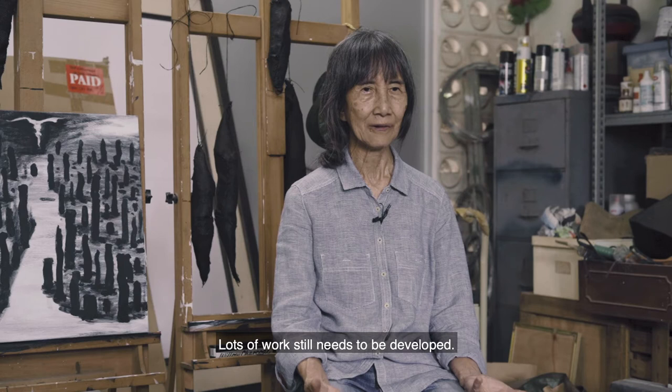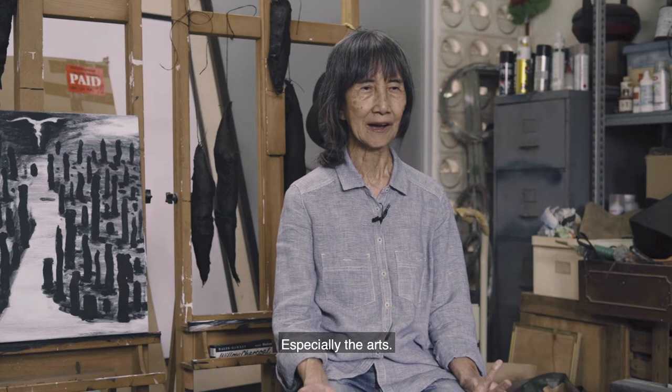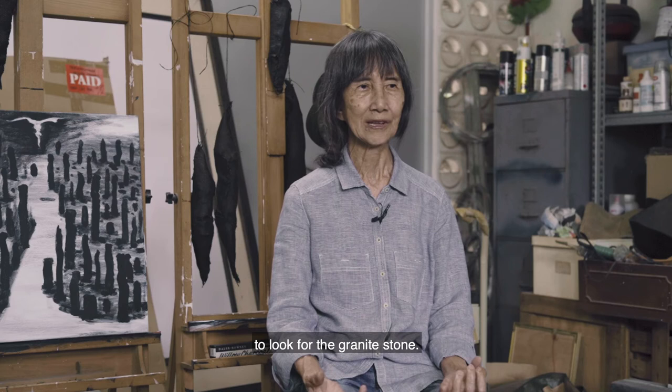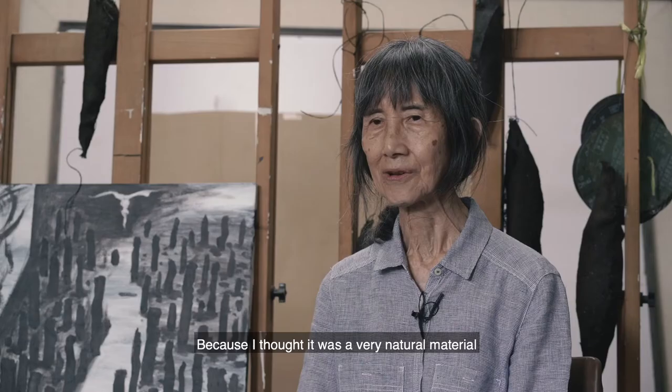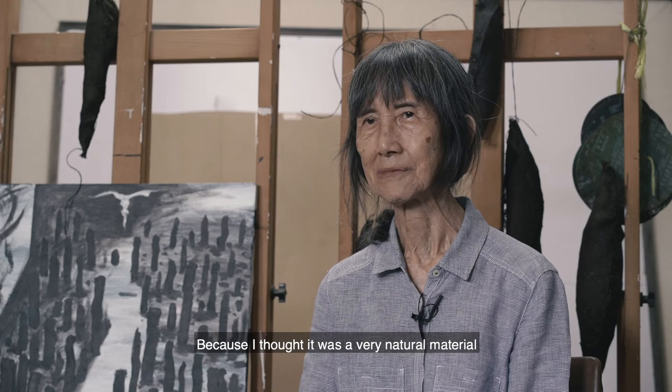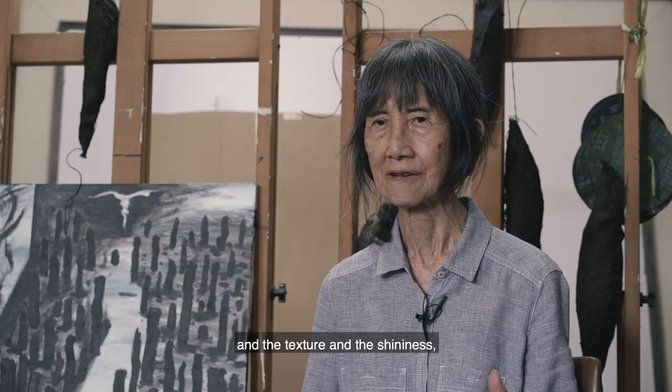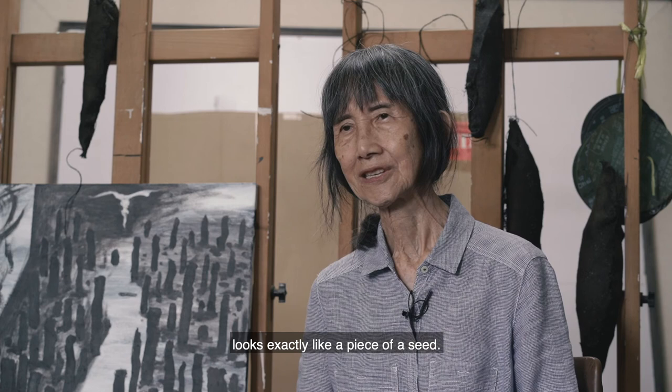Because we are still a very young country, we need to develop art — special art for us. We need to bring forward our culture and arts. I went to Malaysia to look for granite stone, because it's a very natural material. The green granite, after polishing, appears in colours and texture and shines — that's exactly like a piece of seed.